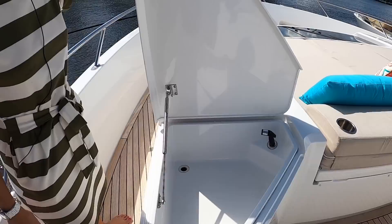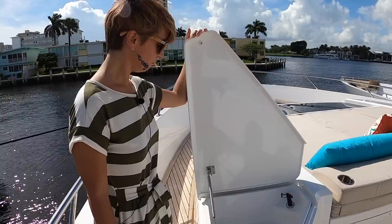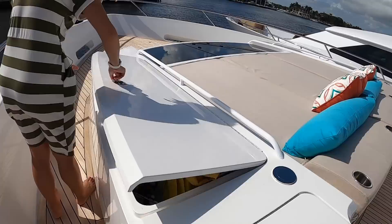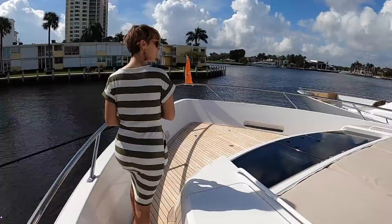Got a little wash-down station here — it's big, really nice. Maybe that's for a little fishing you might want to do. There's another space here, another fender line, massive storage. These guys are organized. This yacht has a full-time crew.